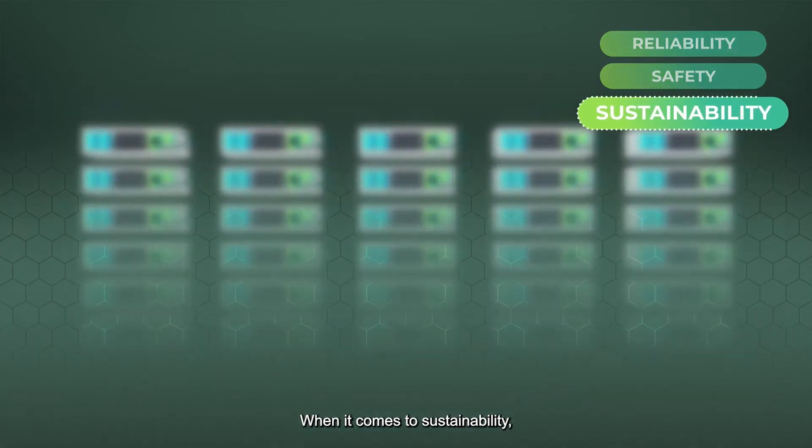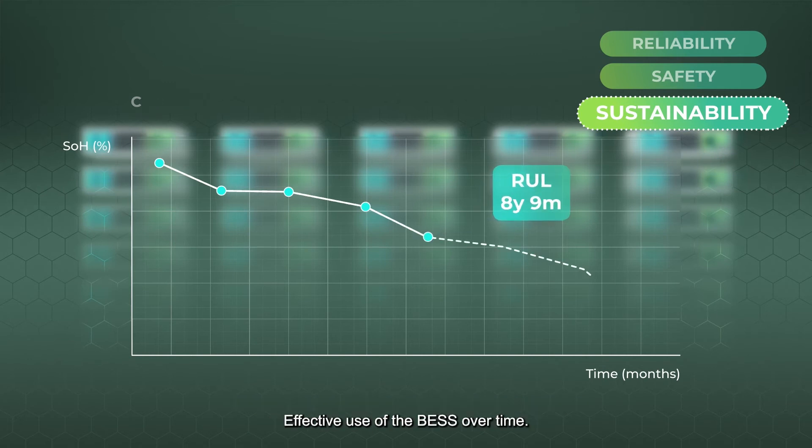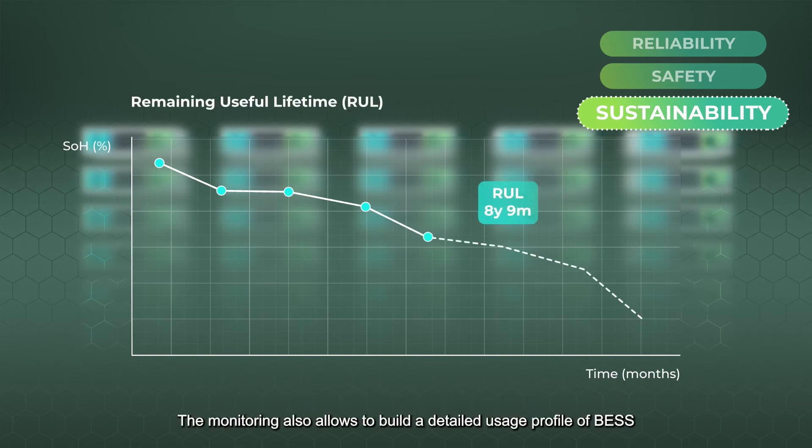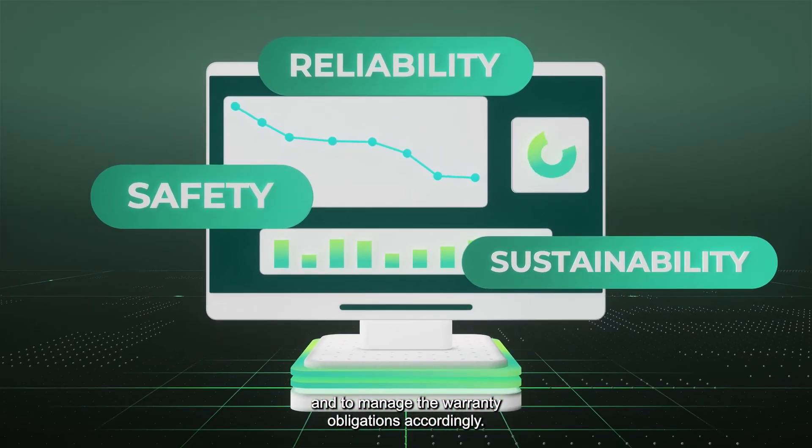When it comes to sustainability, the Remaining Useful Lifetime, RUL, indicator provides a prediction of performance degradation and effective use of the BESS over time. The monitoring also allows to build a detailed usage profile of BESS and to manage the warranty obligations accordingly.